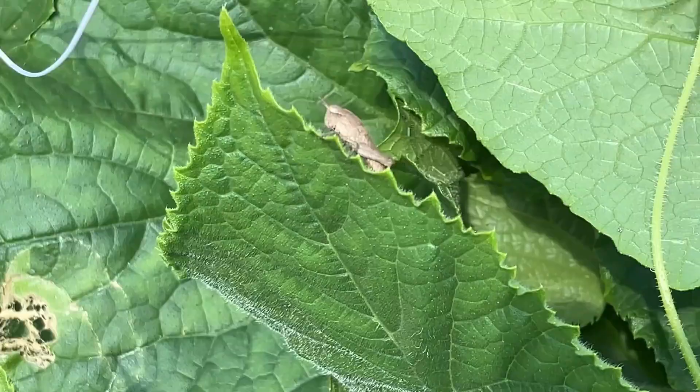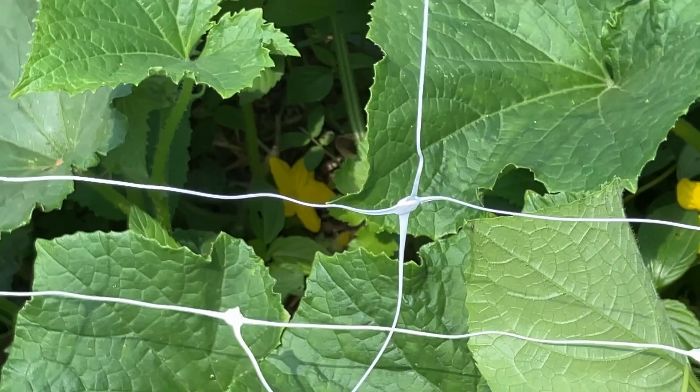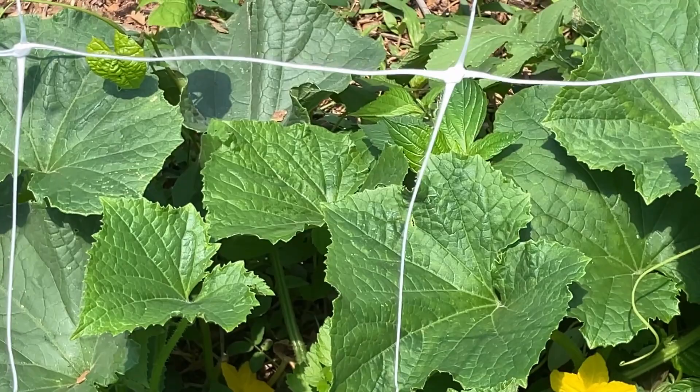Here's another garden critter — grasshoppers. To me, they're more of a noise than anything else. I don't really think they do too much damage, though they probably chew on certain things. I guess they would probably be considered bad bugs, but we cohabitate.